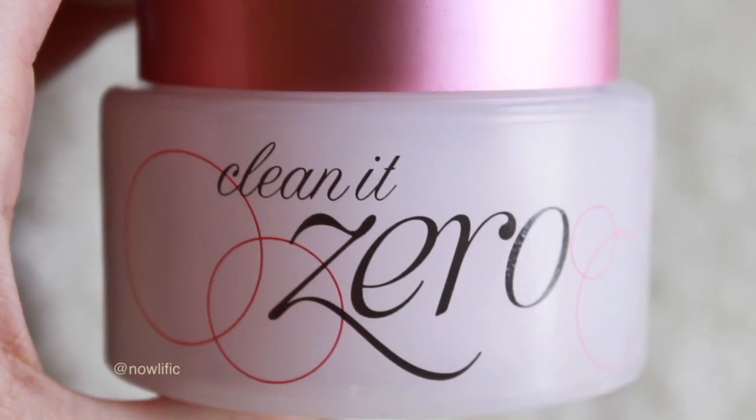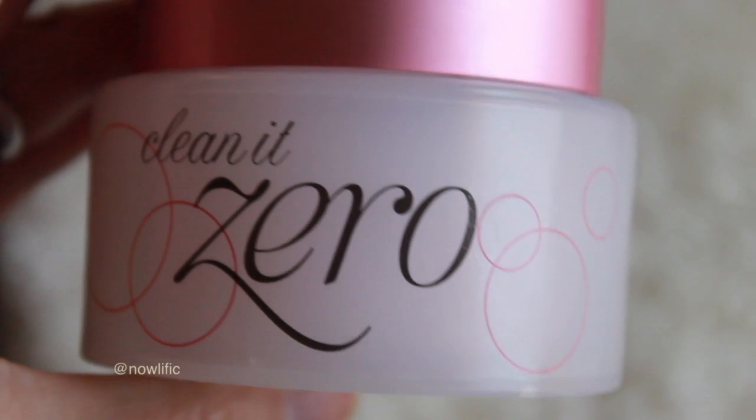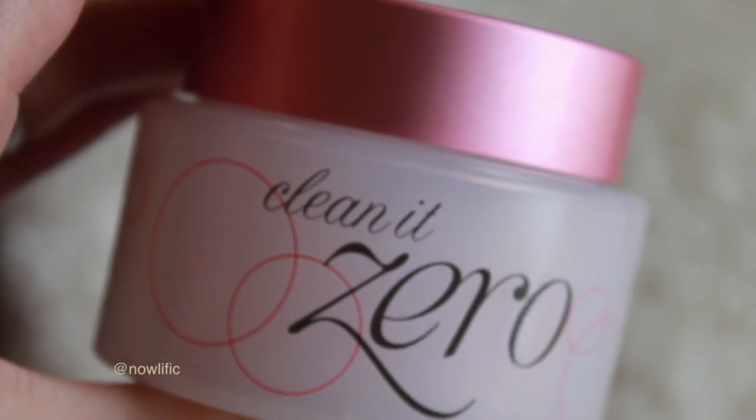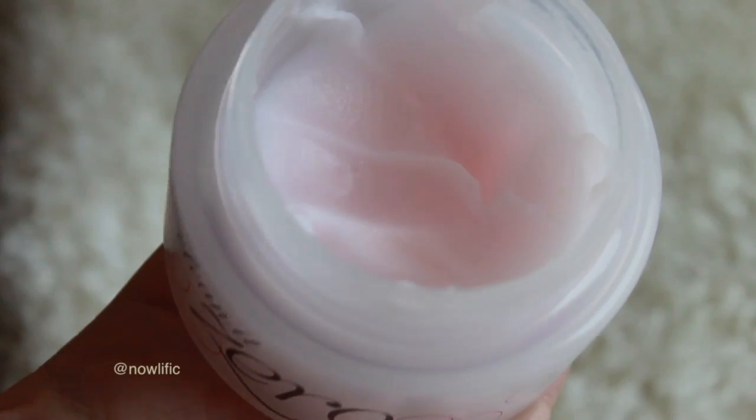My other beauty favorite this month is the Clean It Zero makeup removing balm. My favorite one is the Clinique Take the Day Off balm, but I'm almost out of it. I heard Shan XO talk about this one — I got mine on Amazon. It's a Korean brand and it has papaya extract. It has a very similar texture to coconut oil and it really melts off my makeup and waterproof mascara well. It's worked really well and it's a good find.